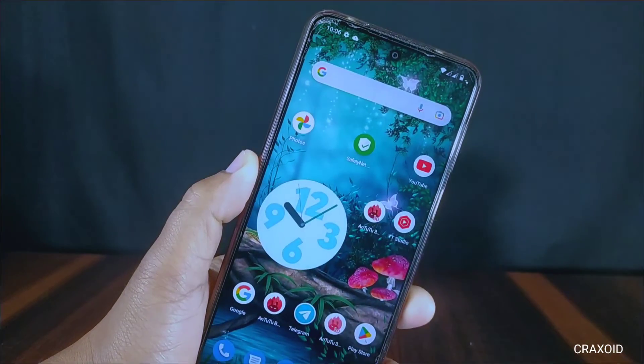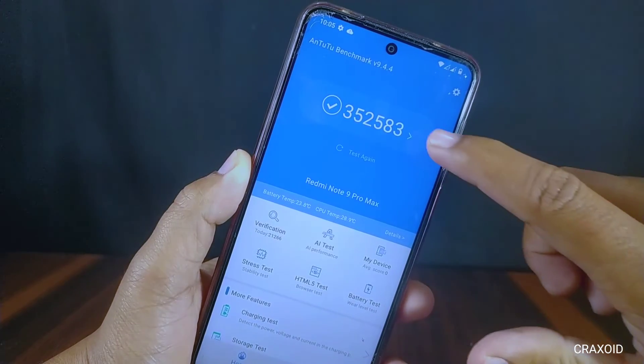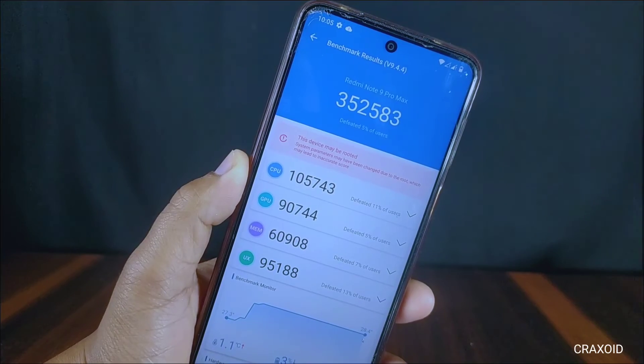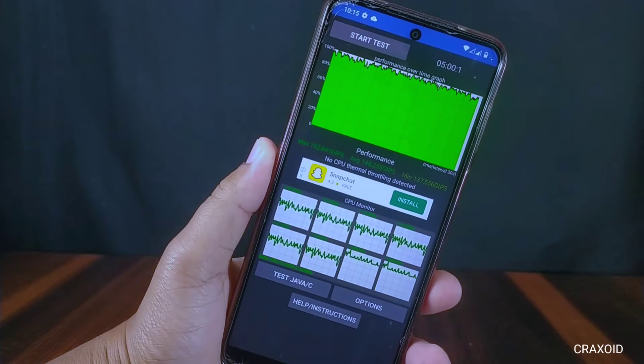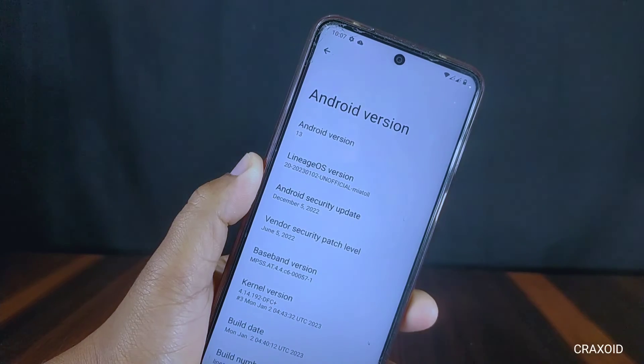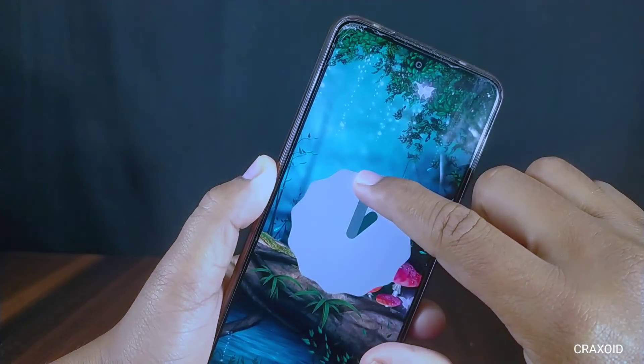I think this is happening because it is an unofficial build, and in a stable build the developer will fix all the bugs and release the official stable update. Now I'll show the AnTuTu benchmark score, which is 352,583 — a good score. You can also see the CPU throttling test, and no CPU thermal throttling is detected.